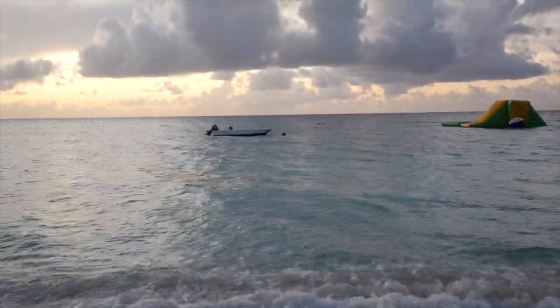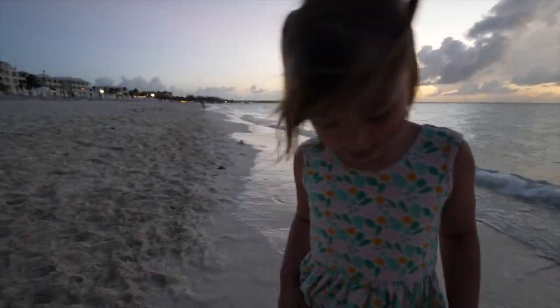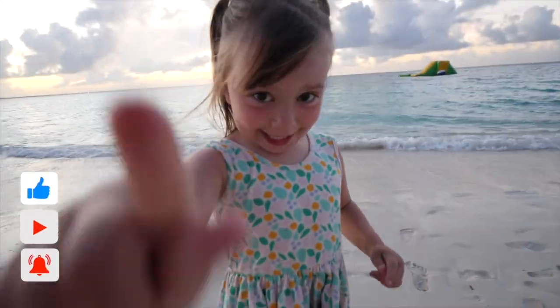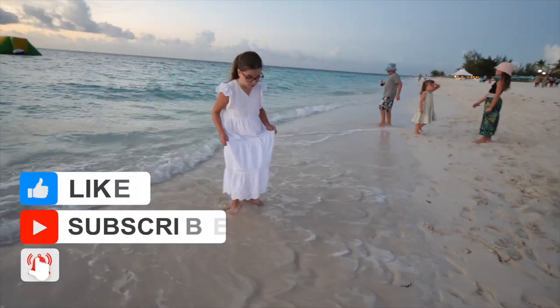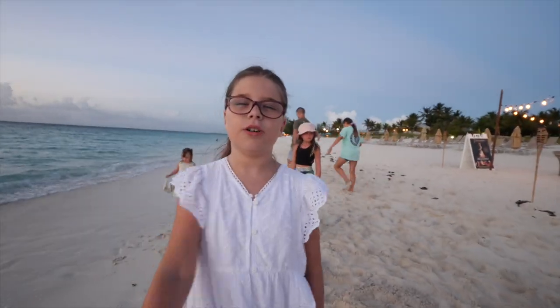That's it for our top five beaches in Turks and Caicos! If you've been to Turks and Caicos, you might have different favorite beaches — if so, please let us know your favorites down below in the comment section. Don't forget to like the video, subscribe to our channel, and hit the bell for notifications so you're notified whenever we post a new video from around the world. See you on the next one!